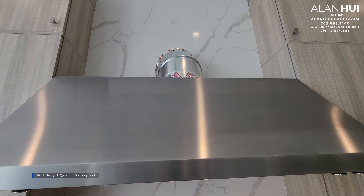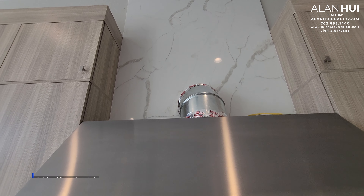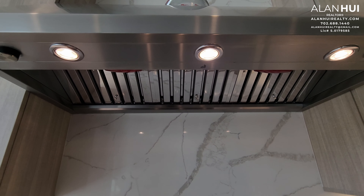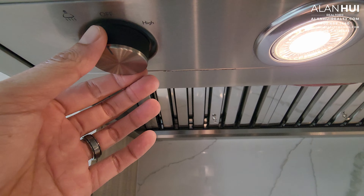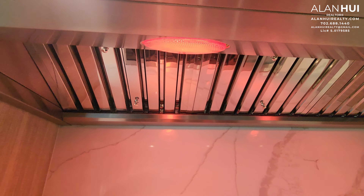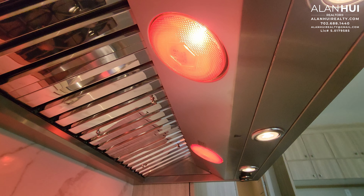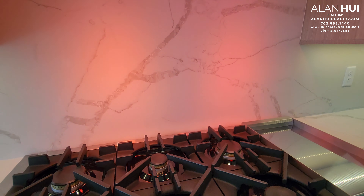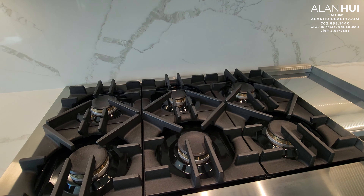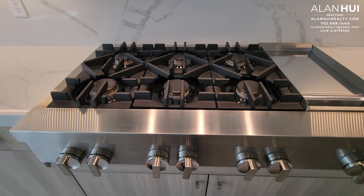This kitchen will also feature a full-height quartz backsplash. They're currently missing the cover for the hood — this is the Jenn-Air professional hood. These are your warming lights, and they do get very hot. Also included in your kitchen is a 48-inch Jenn-Air cooktop with six gas burners as well as a griddle.